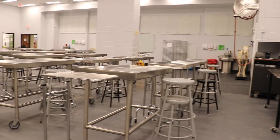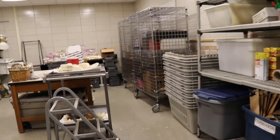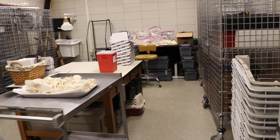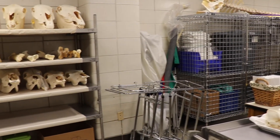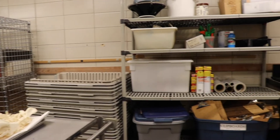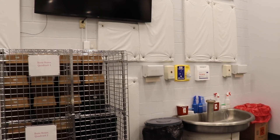The anatomy lab is over 4,000 square feet. We have a tool storage and dry specimen prep room. There are four hand washing stations. Our AV system includes five monitors spread throughout the lab for instruction.